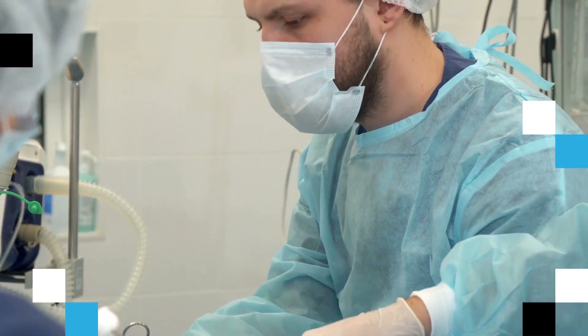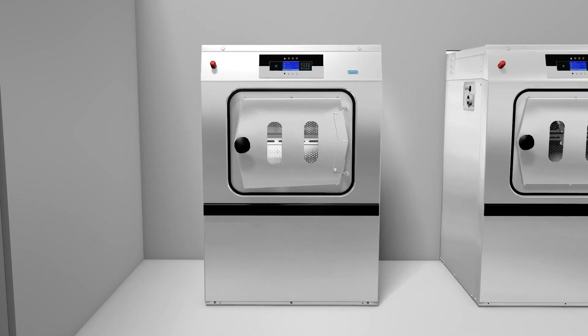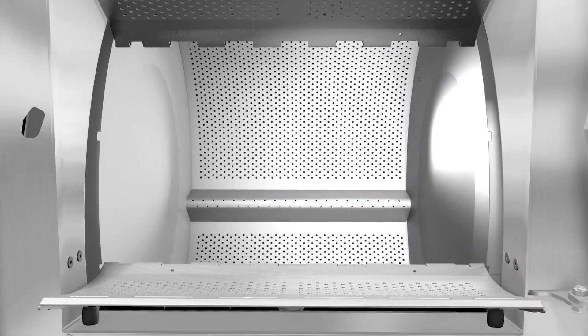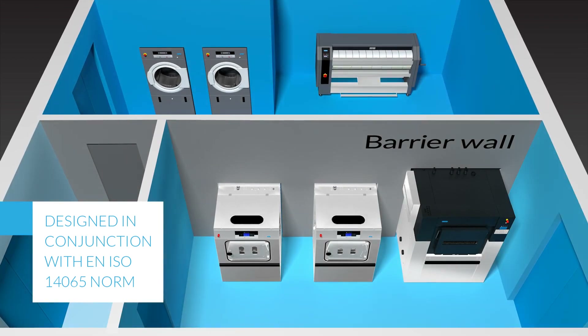As experts in healthcare laundry solutions, we at Primus understand the importance of linen hygiene. We carried out extensive testing on the Primus hygienic barrier washers, separating soiled and clean linen with a physical barrier and an air pressure differential to avoid cross-contamination after the washing process.